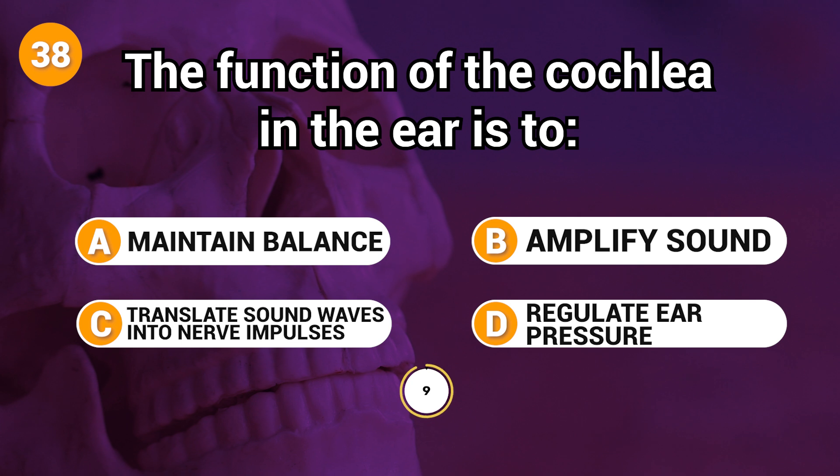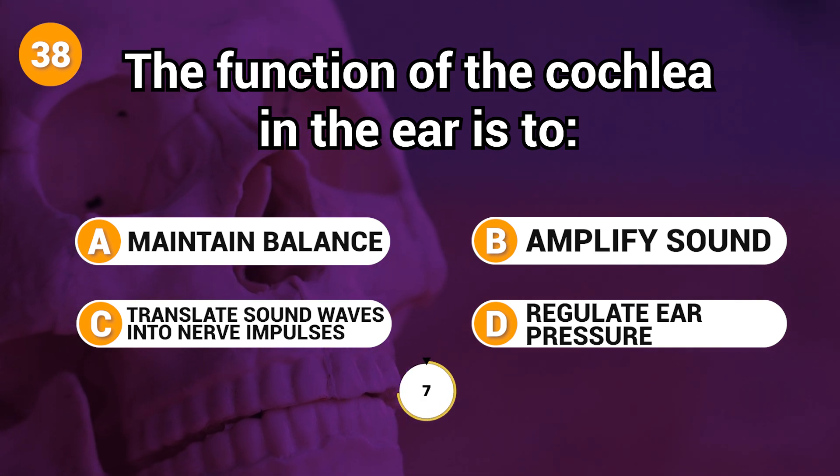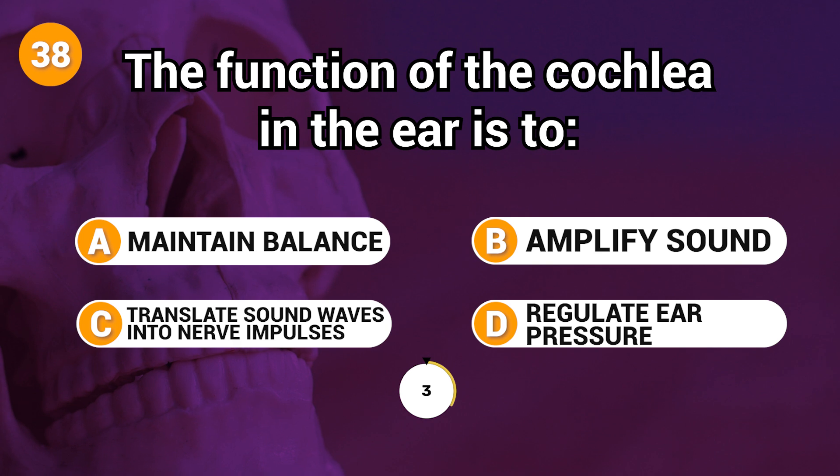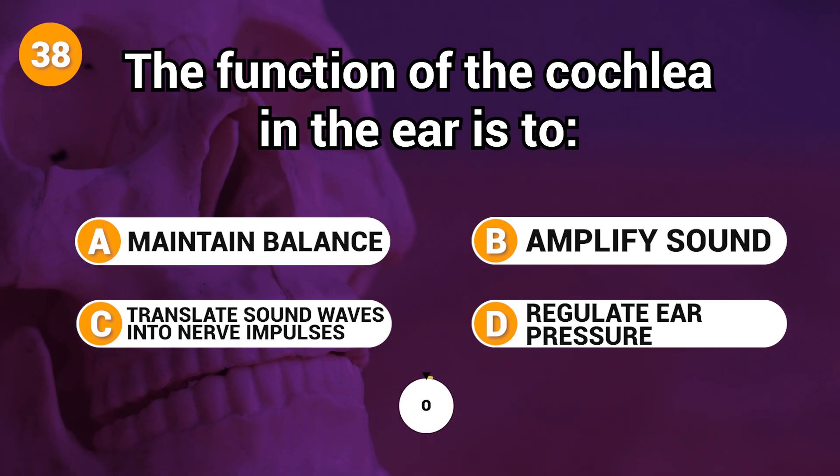The function of the cochlea in the ear is to? Answer: C. Translate sound waves into nerve impulses.